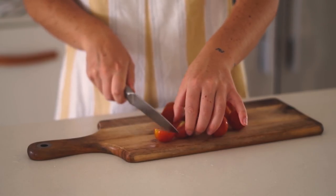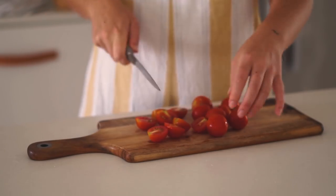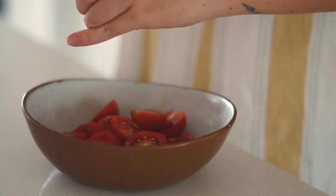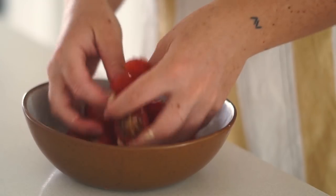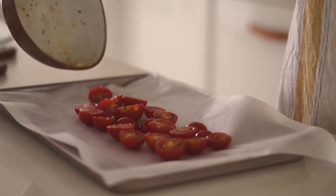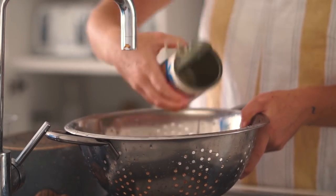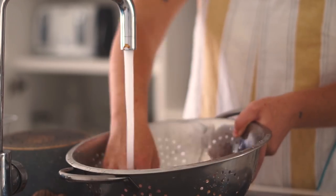Moving on to lunch, I decided to make a chickpea salad that I honestly just made up on the spot. I cut up some cherry tomatoes and tossed them with olive oil, pink salt, pepper, and garlic, then baked them in the oven for about 15 to 20 minutes at 180 degrees Celsius.